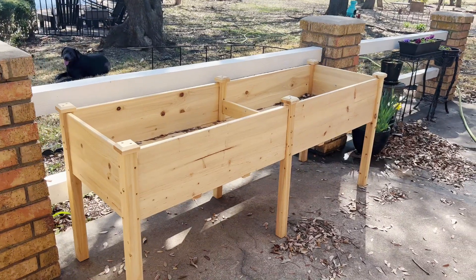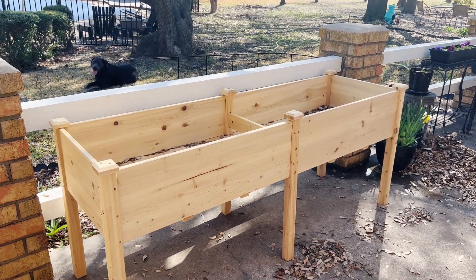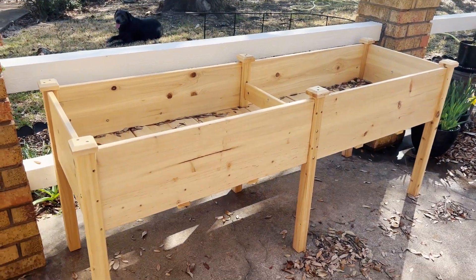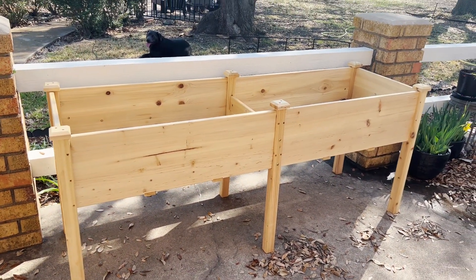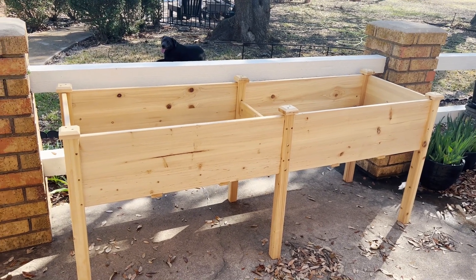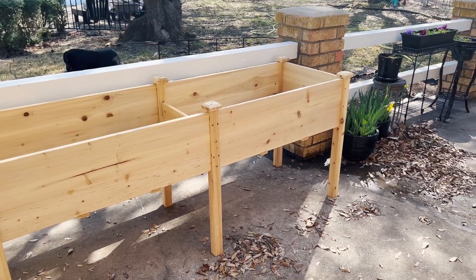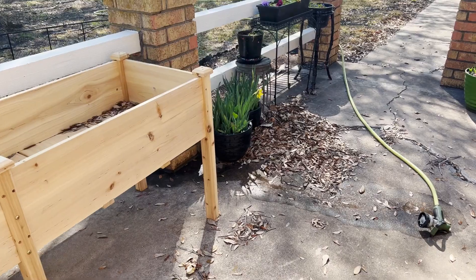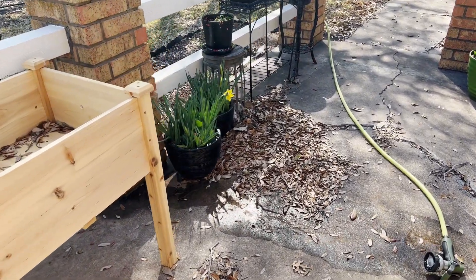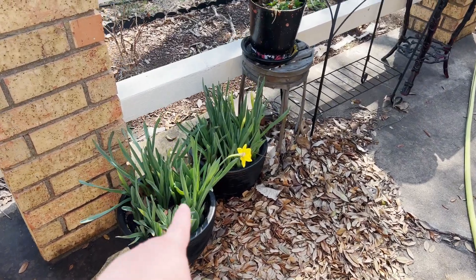Another Christmas present from my husband — my new raised bed. It just fit perfectly right there and I'm so excited to have it. I've started some seeds indoors, which I will take you inside to see in just a little bit. This is my first ever attempt, so I'm probably doing a lot of things wrong, but let's try and learn.